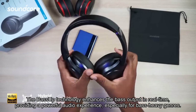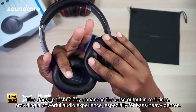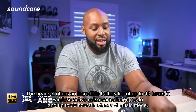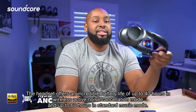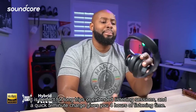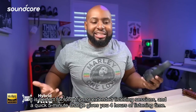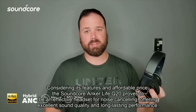The Bass Up technology enhances the bass output in real-time, providing a powerful audio experience, especially for bass-heavy genres. The headset offers an incredible battery life of up to 40 hours in wireless active noise cancellation mode and up to 60 hours in standard music mode. It is perfect for long trips or extended listening sessions, and a quick 5-minute charge gives you 4 hours of listening time. Considering its features and affordable price, the Soundcore Anker Life Q20 proves to be an effective headset for noise cancelling, offering excellent sound quality and long-lasting performance.